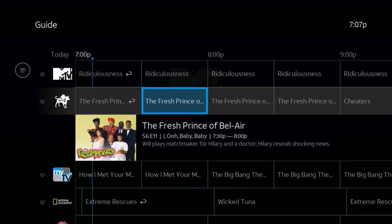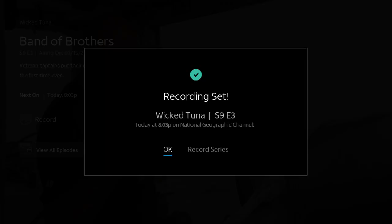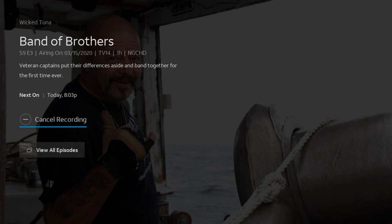Let's try Wicked Tuna. All we're going to do is hit Record, record the whole series. We're going to record All Episodes — up here the option is New Episodes or All Episodes — and we are going to click on All Episodes, hit Record, and Wicked Tuna is now recorded. Right under that you can hit View All Episodes.